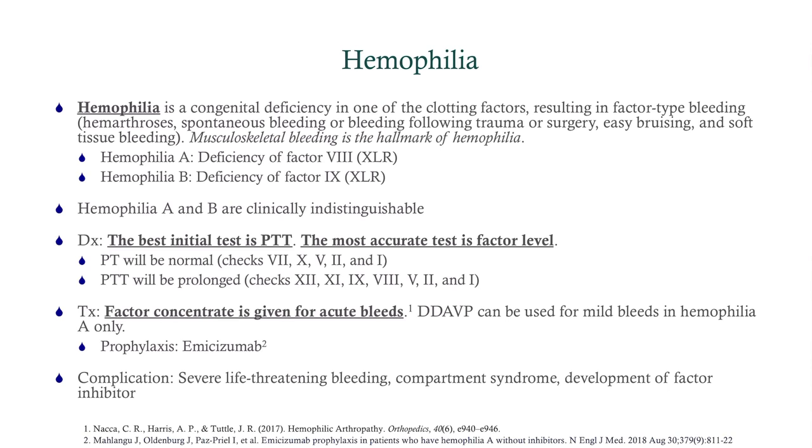Hemophilia is a congenital deficiency in one of the clotting factors — usually factor VIII or IX. Factor VIII deficiency is hemophilia A; factor IX is hemophilia B. They're indistinguishable clinically, but hemophilia A is more common. The hallmark of hemophilia is deep bleeding. With platelet-type bleeding you get gum bleeding, petechiae, purpura — light bleeding. With hemophilia it's deep bleeding: bleeding into the muscles and joints. A tooth extraction or cavity filling can cause excessive bleeding. Musculoskeletal bleeding is the hallmark.